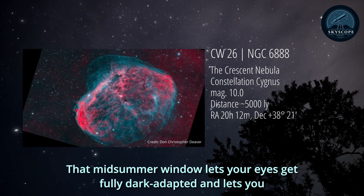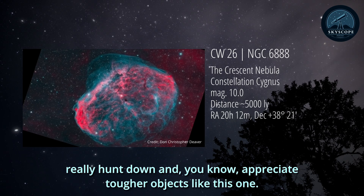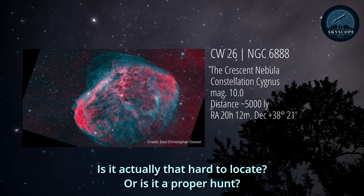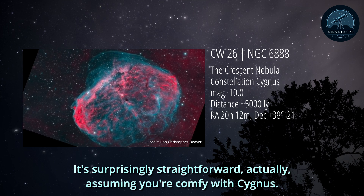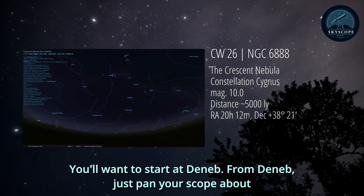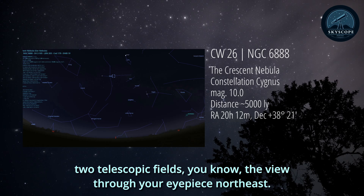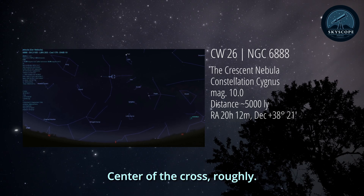That midsummer window lets your eyes get fully dark adapted, lets you really hunt down and appreciate tougher objects like this one. It's surprisingly straightforward to locate, actually, assuming you're comfortable with Cygnus. Think of it more like a guided treasure hunt, not just wandering aimlessly. You'll want to start at Deneb. From Deneb, just pan your scope about two telescopic fields northeast towards another bright star, Sadr - center of the cross, roughly.